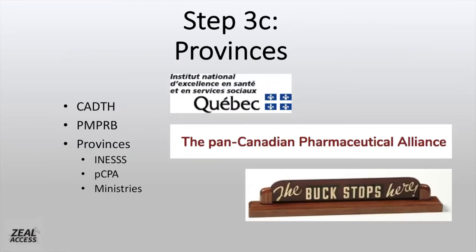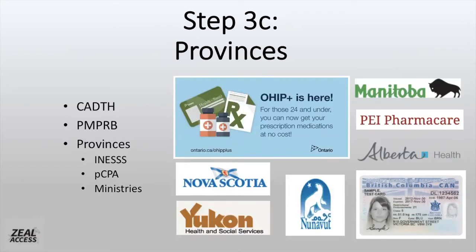Moving on to the provinces: Quebec has their own version of CADTH to decide on the value of the drug. But the provinces tend to negotiate the price of the drug in a similar manner to PMPRB, through the PCPA, or the Pan-Canadian Pharmaceutical Alliance. At the end of the day, it is the ministries of various provinces and territories that decide which drugs will be on the formulary. As you can imagine, it could be a long and arduous process to get a new drug to the patient.